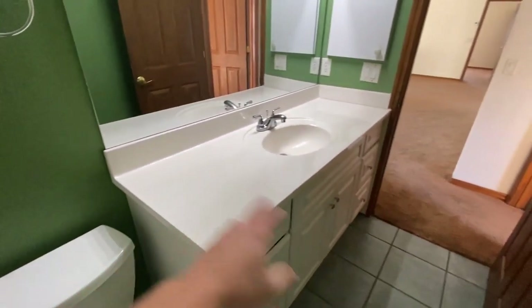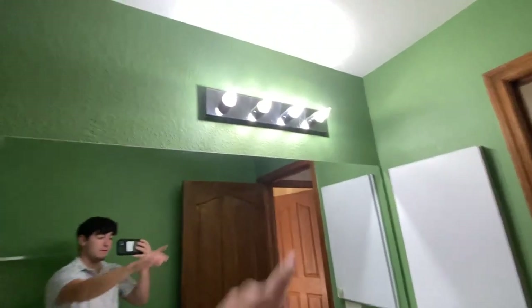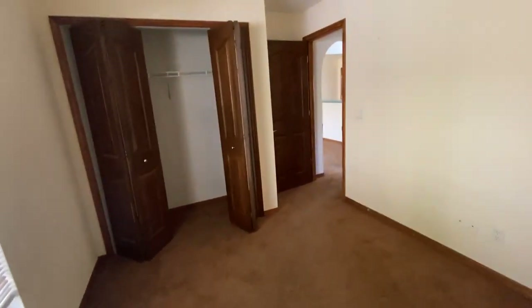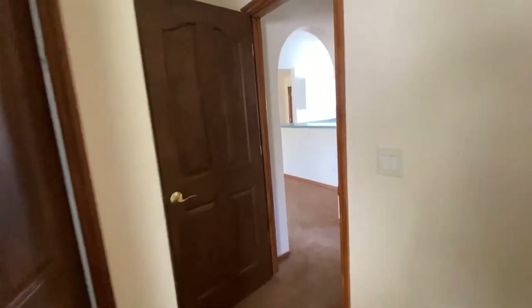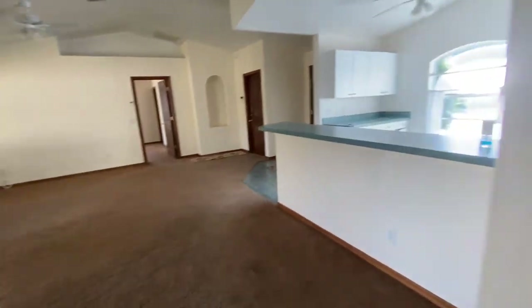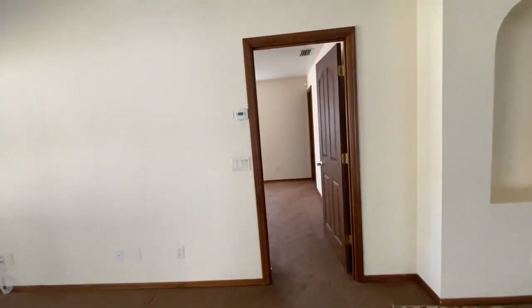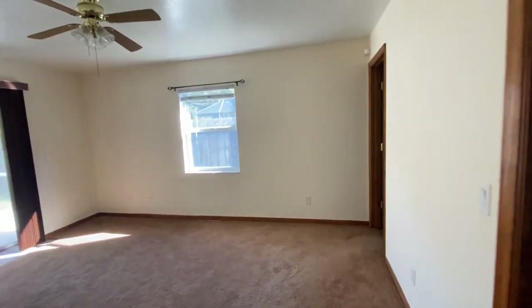I just wanted to give you guys a quick look at this in case you see something on your numbers. If you could get something like this for about $245 to $250k, I don't know if that would make sense for you guys. You could probably rent it out after you fix it up — probably around $2,500 to $2,700 a month.